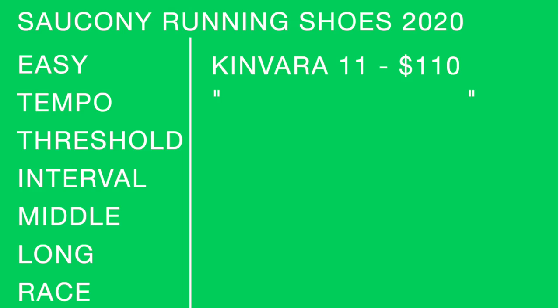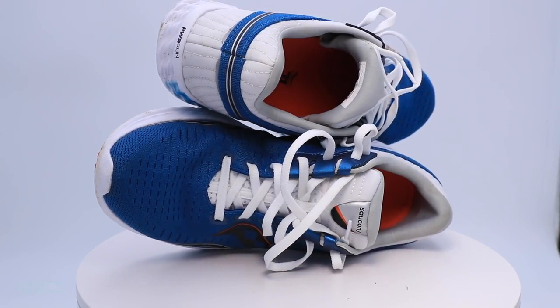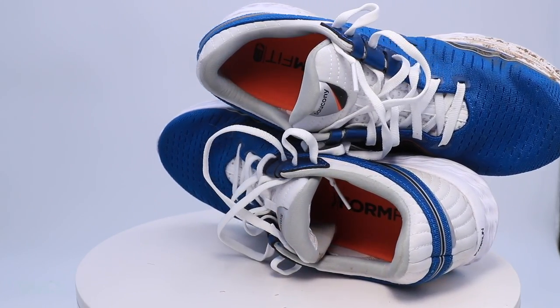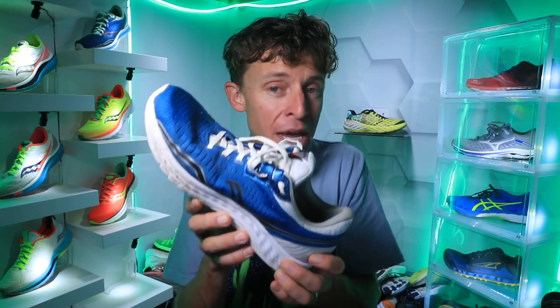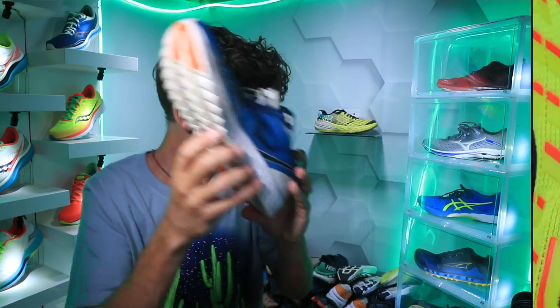Would I take it out for a long run? I would not, just because of the stack height — not quite enough stack height. If you want all the details on the Kinvara 11, upper right-hand corner. I really like this shoe. I thought it was a comfortable upper and I like the gusseted tongue. I'm excited to see what they do with the Kinvara lineup in 2021. Kinvara 11 — $110.